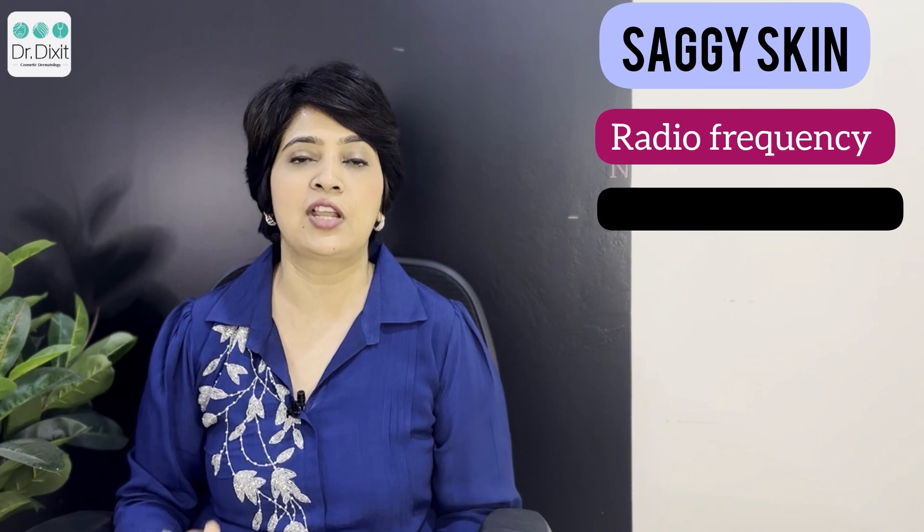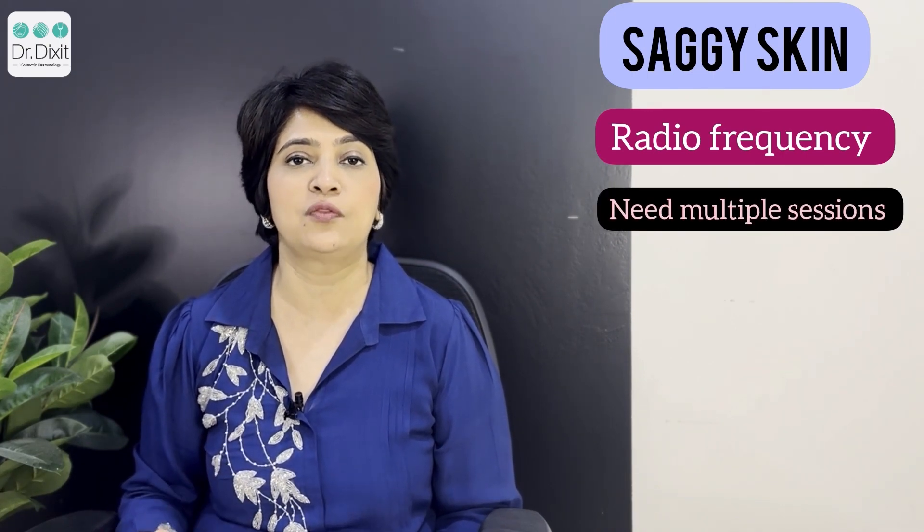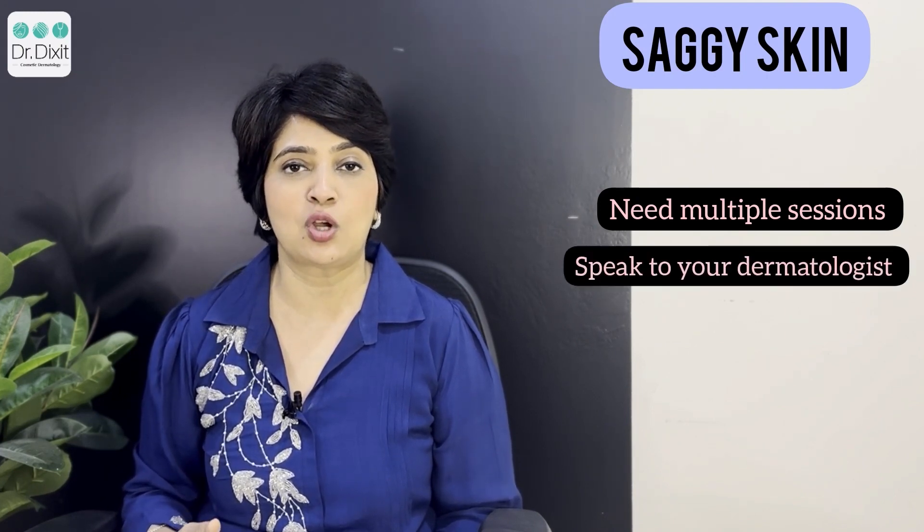Treatments with RF tend to be cumulative and they need multiple sessions to give you full results. To know more about RF treatments and whether you are a great candidate for it, speak to your dermatologist today.